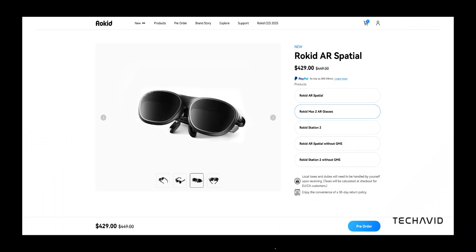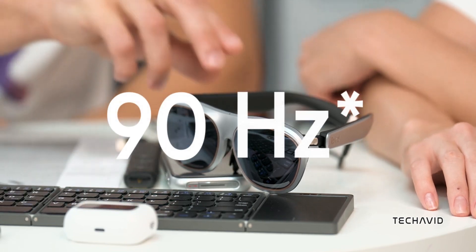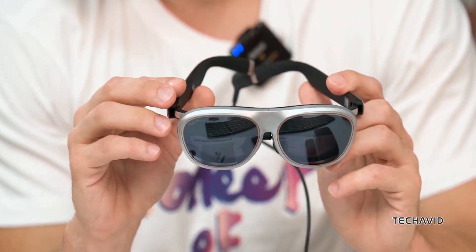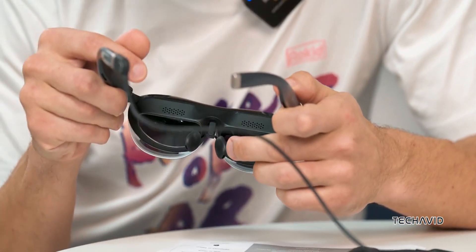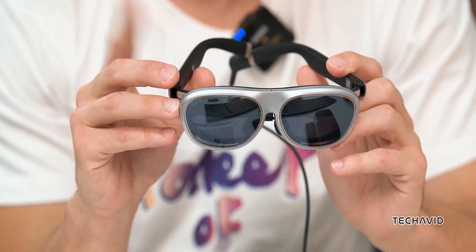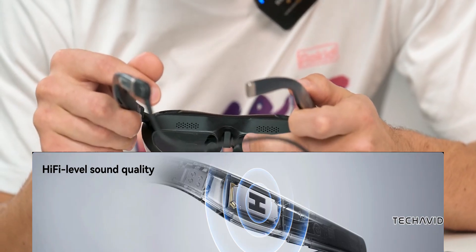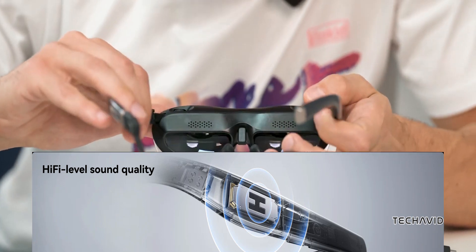Next, the Rokid Max 2 AR. These glasses bring Full HD Micro OLED displays to the table, a 50-degree field of view, and a 120Hz refresh rate. The visuals are crisp and vibrant. They're super lightweight at just 75 grams and have adjustable diopters, so if you're nearsighted — up to minus 6.00 diopters — you're covered. The virtual display stretches up to 300 inches, which is wild. Audio comes from built-in directional speakers — clear enough, though the bass is kind of meh.